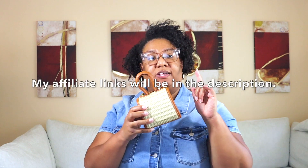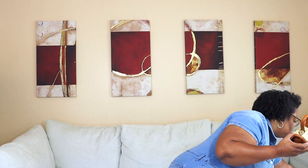Next one — same bag, different color. Now this color is sold out, but I did find it in a very similar color except the fabric is different, so I will put the affiliate link for that in the description. Same bag — isn't this cute? Tell me which color you like best: this brown one or the pink one. I like them both, but there's something about that pink — it's just extra dainty.